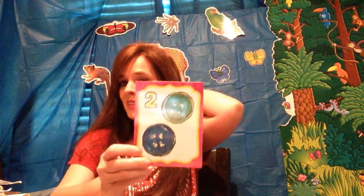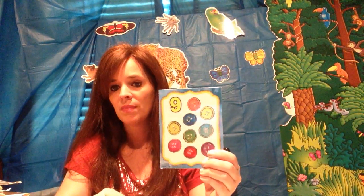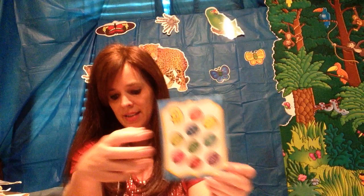See if you can recognize these. Y'all ready? What number? Two. One, two — one and two. What number? Nine. Bubble on top is nine. Nine: one, two, three, four, five, six, seven, eight, and nine.